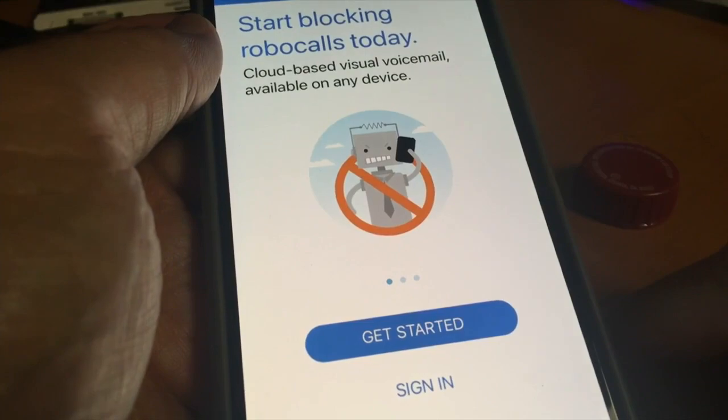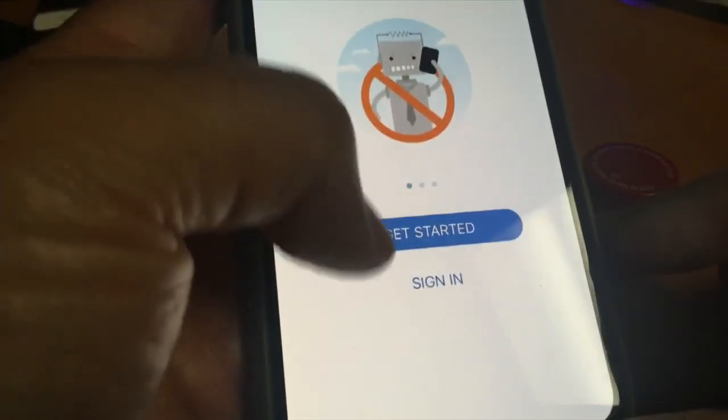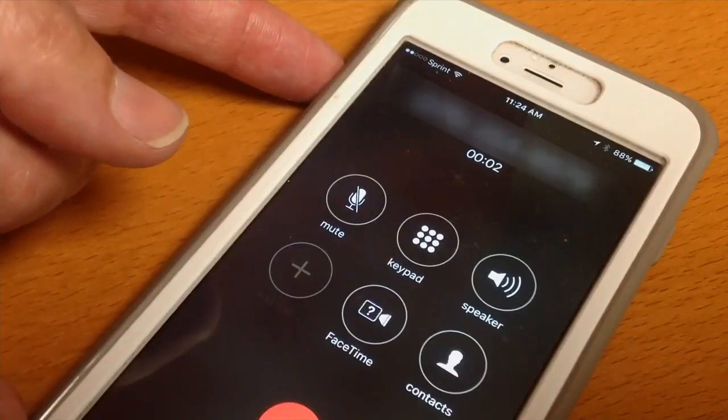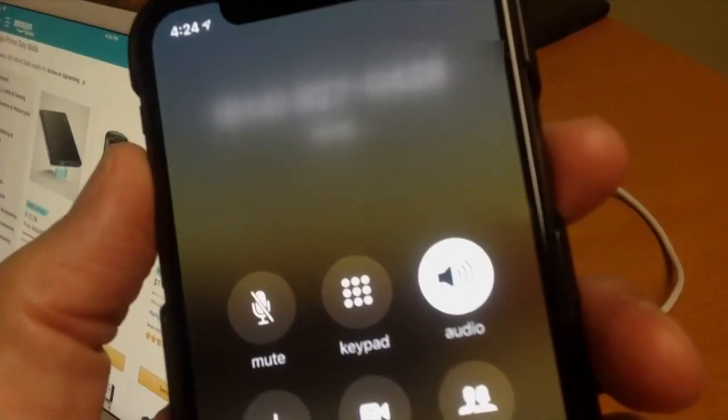One way to do that is with this app called YouMail. YouMail is a free app and service that blocks robocalls by checking the number to see if it's included in a library of over a million bad numbers, known to be from scammers and telemarketers.